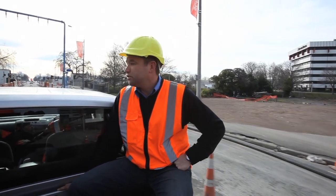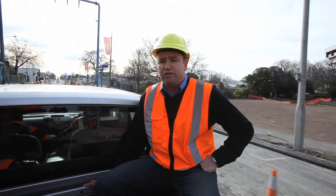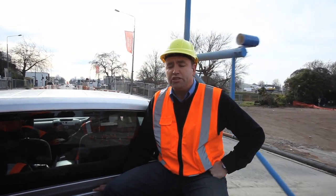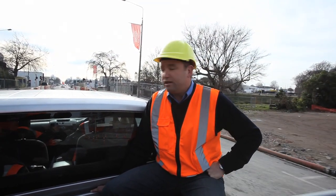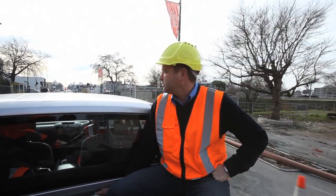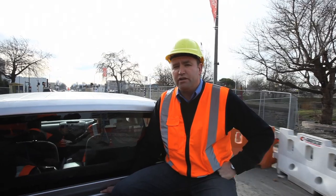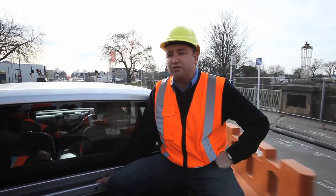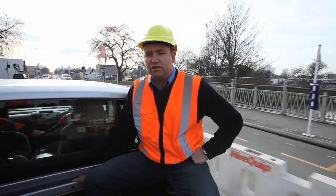We're about to go across the Colombo Street Bridge. It's now down to one lane. There are some engineering concerns around pedestrian access across it. We can get across here on a truck no problem, but sending pedestrians across isn't a great idea at the moment. We're working closely with the City Council on how we're going to deal with all the bridges throughout the city, including the ones that are still inside the CBD Red Zone.